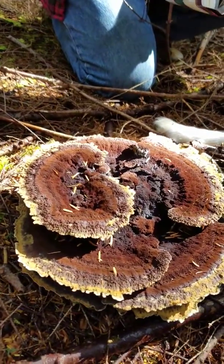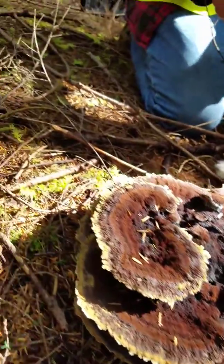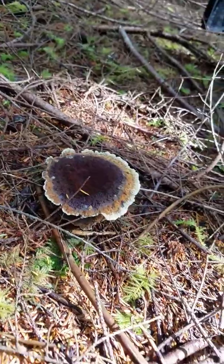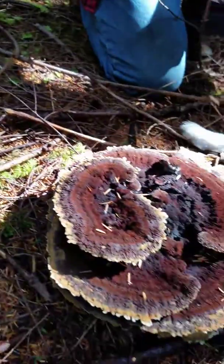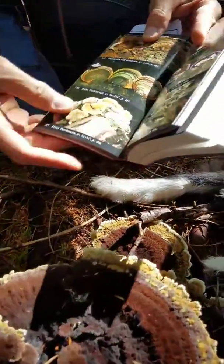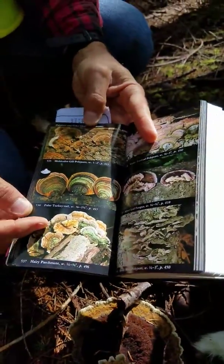It's definitely something to be considered. Interesting that the sun's shining right on it — there's no sun anywhere else. That's a big one. There's some other ones that are similar — false turkey tails, different colors.